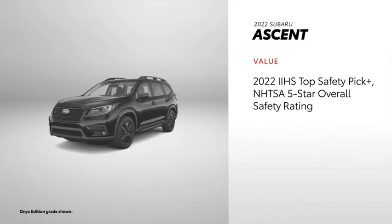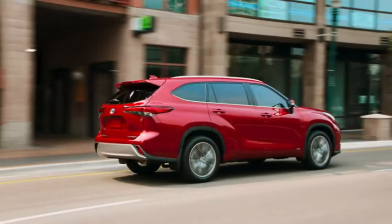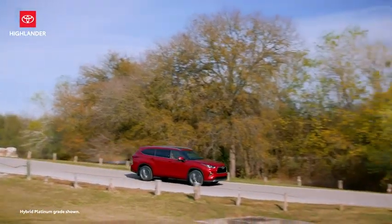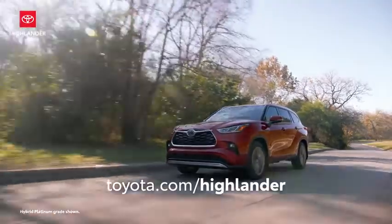Ascent has some safety award credentials of its own. It also comes with 3 years or 36,000 miles, whichever comes first, of roadside assistance. With Toyota's commitment to quality, durability, and reliability, it's clear why Highlander is such a smart choice among midsize SUVs. Find one for yourself today at toyota.com.